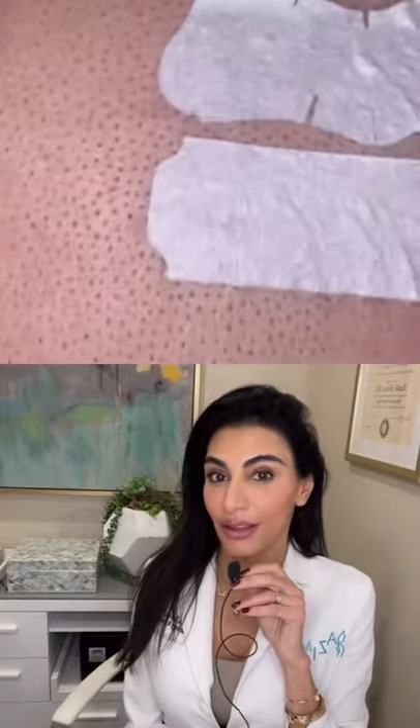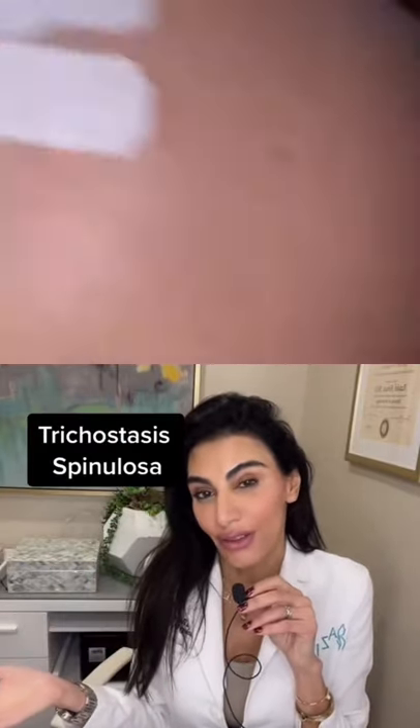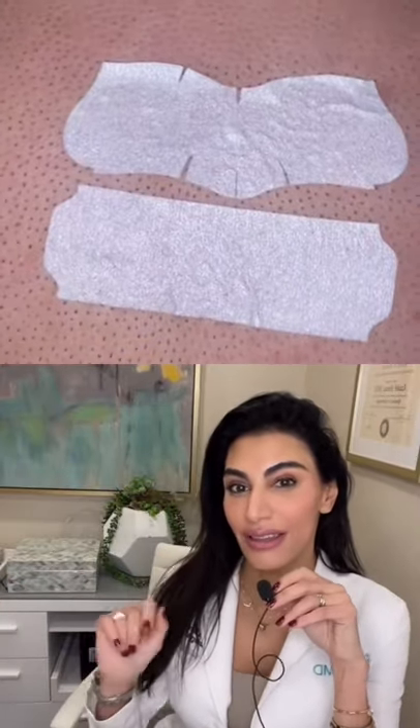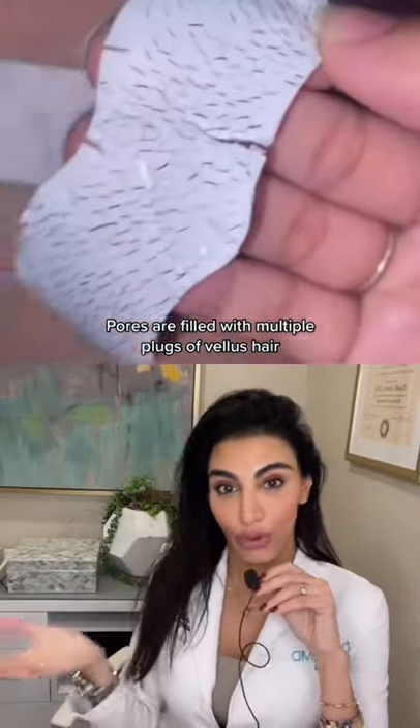They're not blackheads — it actually looks like trichostasis spinulosa, which is typically seen on the nose. As you can see, they're tiny little baby vellus hairs that plug the pore. They're right about using pore strips, and pore strips work, so they're on it — they're using the right treatment.